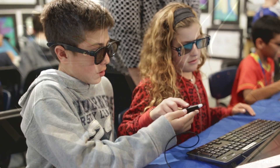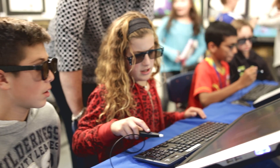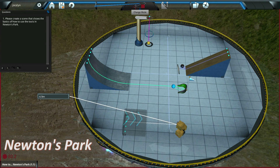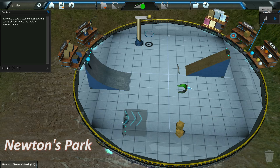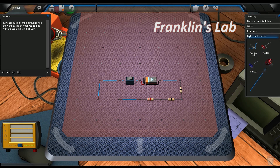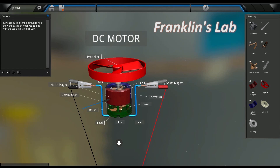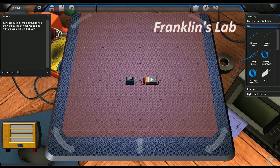Our fifth graders are working with the application called Newton's Park — the same application that AP physics students use — so it's interesting to see how it's being used at both a high school AP level and a fifth grade level. Sixth grade is using Franklin's Lab, then they go back into the tech shops to actually design their own electricity boards, and then they come back to ZSpace to create electricity boards that we would never be able to afford or let them do for safety reasons.